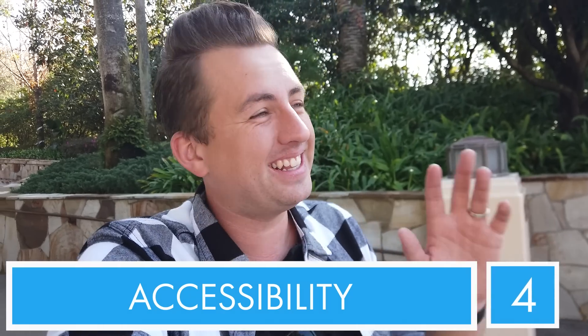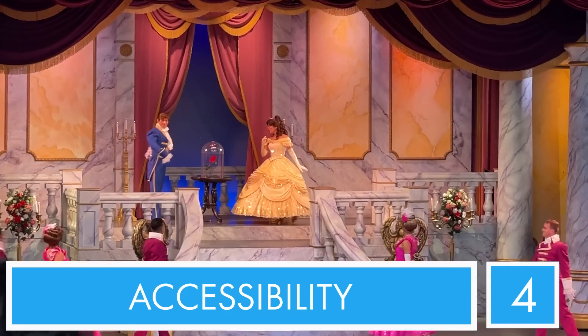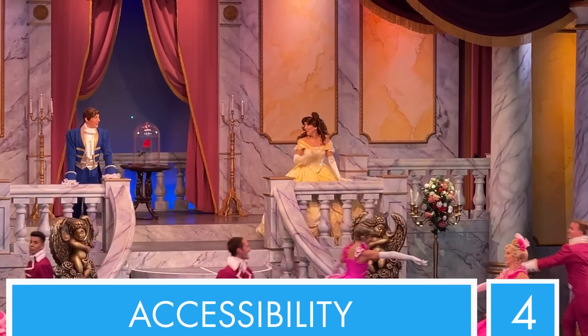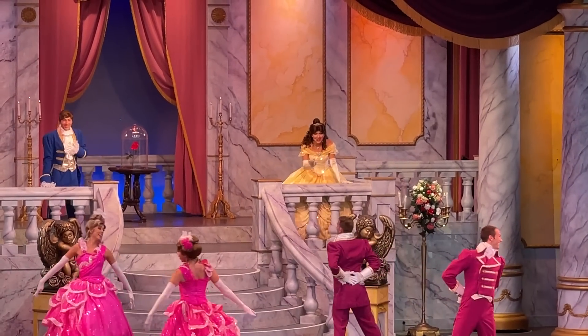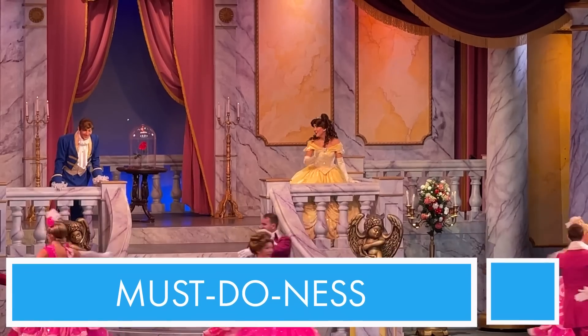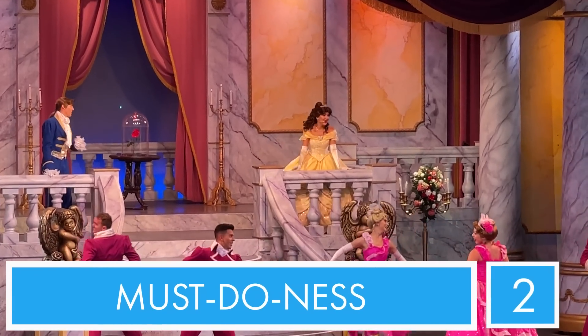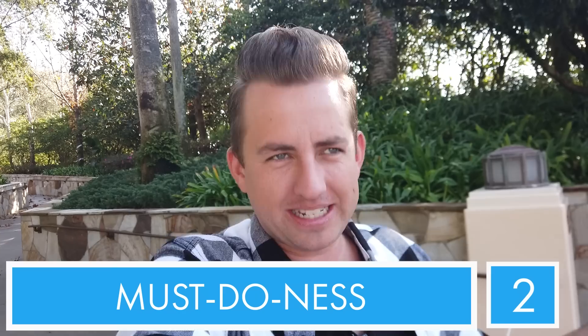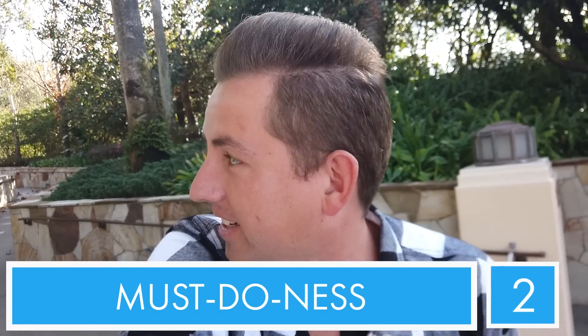And for must-do-ness - this is a tough one, because I will always say live entertainment is important. But 25 to 30 minutes is a time suck - it's going to take up a lot of your time. Is it necessarily worth it? I'm going to give must-do-ness a two. 14 is not bad - I would see a show rated 14. I love this show. Moving on.